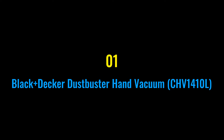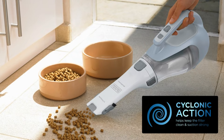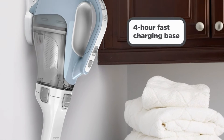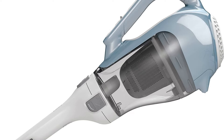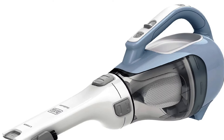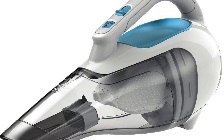Number one: Black+Decker DustBuster Hand Vacuum CHV1410L. One of the most popular handheld vacuums currently available, this hand vacuum isn't just an ideal choice for cleaning cars — it can also be used to tidy up your household. Weighing just 2.6 pounds, the cordless vacuum can only be used on dry materials. It is rated at 15.2 watts with a max voltage of 16V and a suction power of 15.2 air watts.